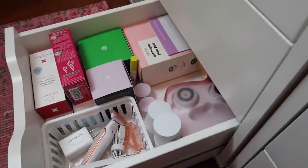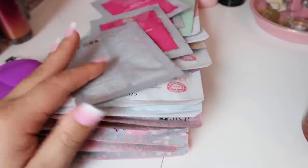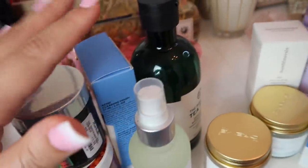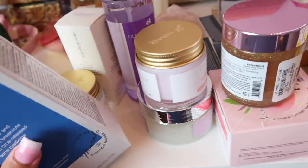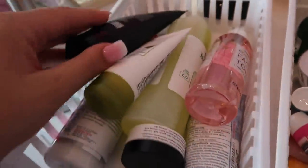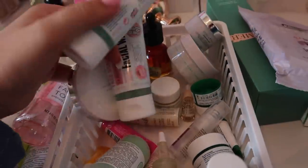Now I'm going to show you everything I decluttered today. We have a bunch of sheet masks, a Foreo, a bunch of masks, little treatments, toners, more masks, cleansers, sprays, more masks — literally so much stuff. All of these cleansers, toners, exfoliators, moisturizers, masks, oils, serums, and things. I decluttered all of this — two entire bins full — and we did pretty good.